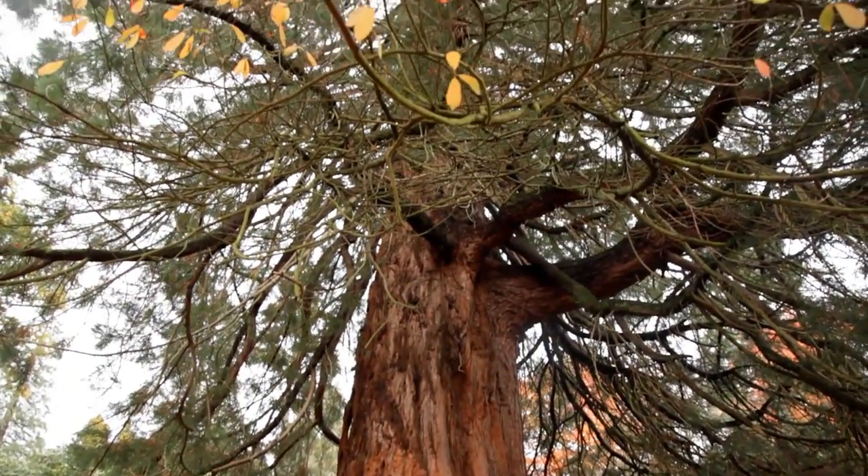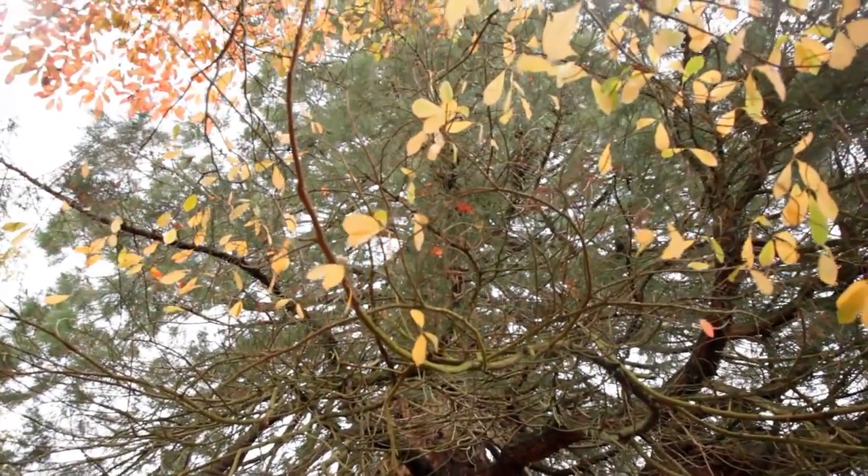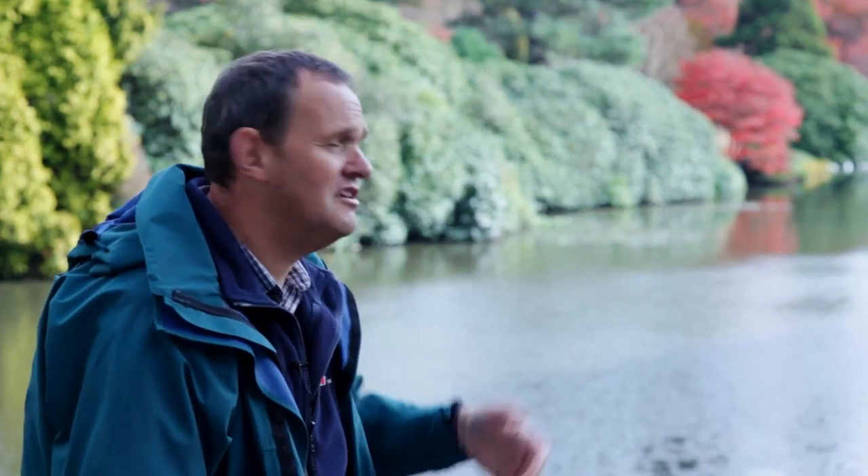One of the most worrying Phytophthoras is Phytophthora ramorum. It's having a high impact around the country at the moment, particularly in the wetter west of the country. It has a very large host range, and unfortunately many of the plants around us are actually on that host range, hence our concerns.